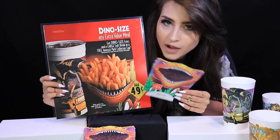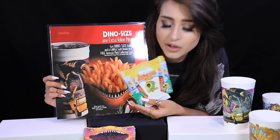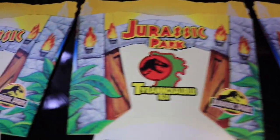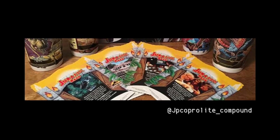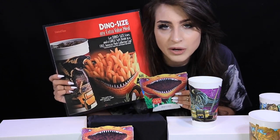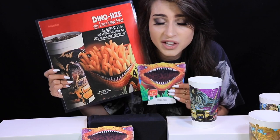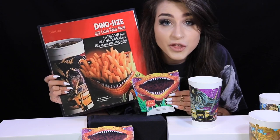A dino-size meal was essentially just a little bit bigger than a normal McDonald's meal — the fries were a little bigger and you got this awesome cup. I have the Canadian fry containers; this side is the same as the US ones featuring the dinosaur, and the other side has little dinosaurs: Triceratops, Tyrannosaurus, Brachiosaurus, Dilophosaurus, Velociraptor, and Gallimimus. The US containers have a scene from the movie instead. What a lot of people don't know is that Jurassic Park was actually directly responsible for the super-sized option at McDonald's — when the dino-sized campaign proved very successful and profitable, they simply renamed it super-sized.